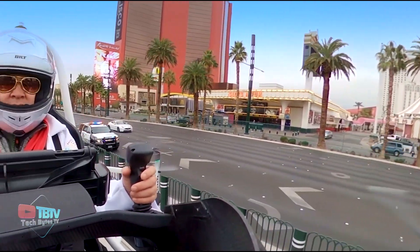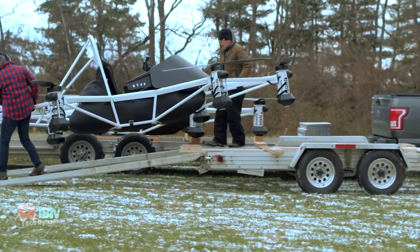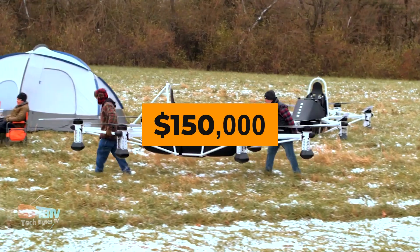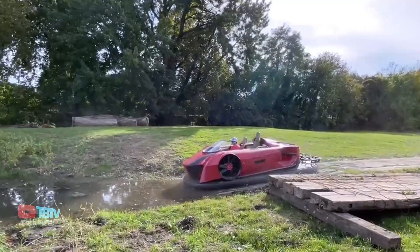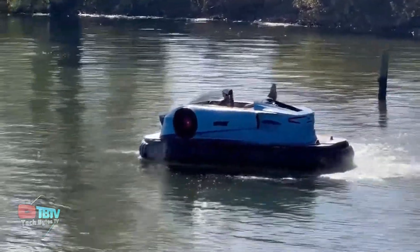It can also be used for cargo transportation and rescue missions in areas that are hard to reach. The price currently stands at a staggering $150,000. Remember the affordable amphibious vehicle we talked about? Well, the cost-effective vehicle is next up on the list.